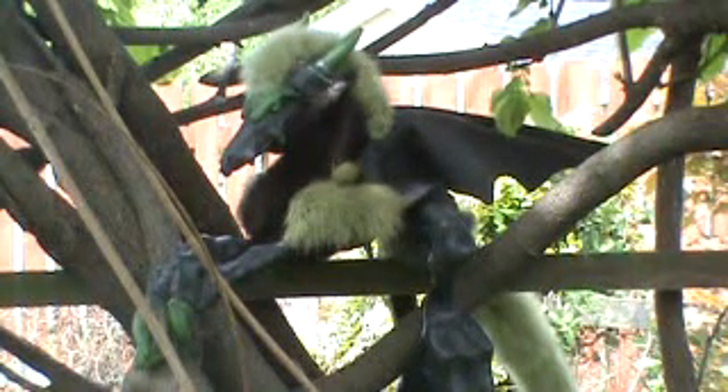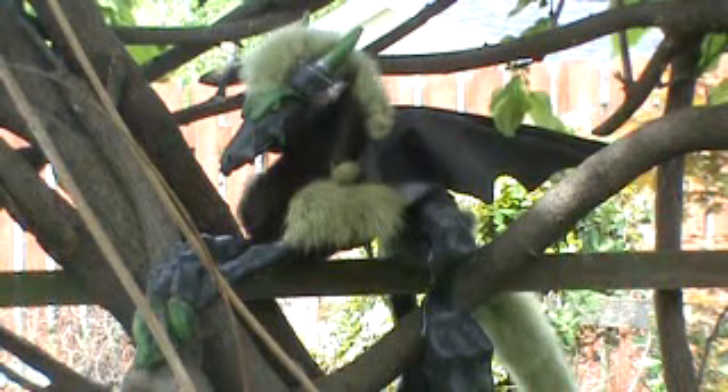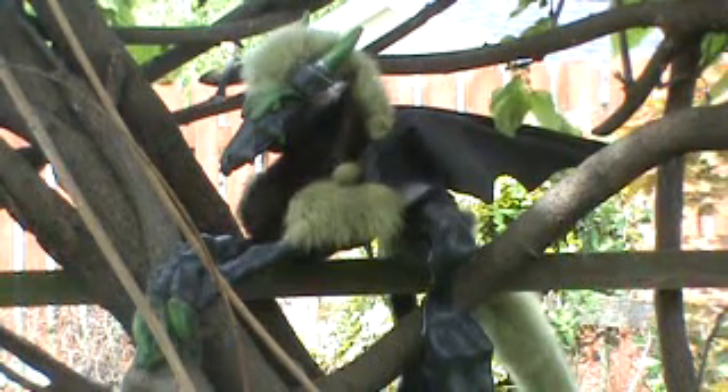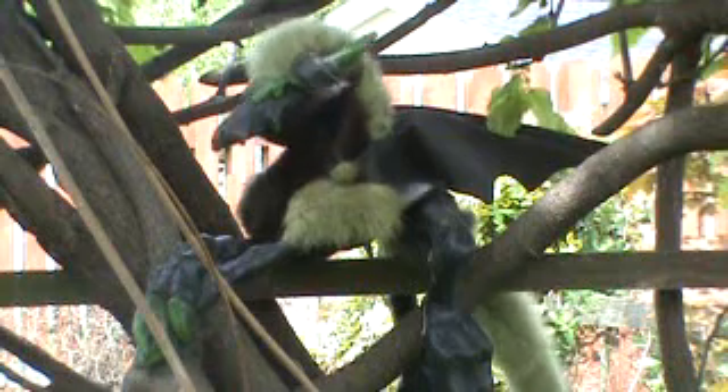Alright, now this is Peridot, Large Shoulder Dragon. He was bought just last year, just like Calamore, and he is designed to go with my Huntress costume.